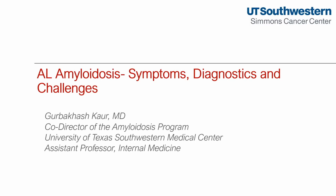Hello, thank you, Amyloidosis Speakers Bureau for having me. Today I will be talking to you about AL amyloidosis — the symptoms, the diagnostics, and the challenges that come with the diagnosis.